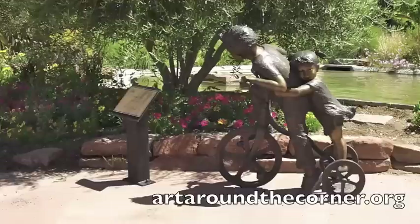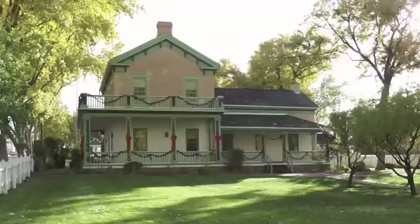Not only is it full of art, but also several historic sites, including the Brigham Young Home, Ancestors Square, and Thomas Judge Store.